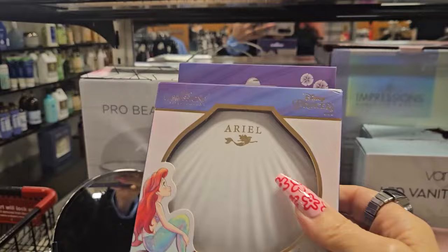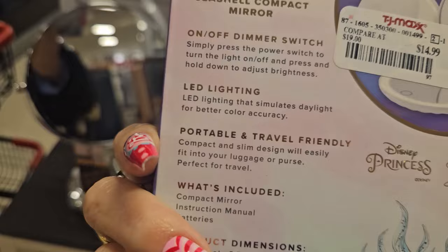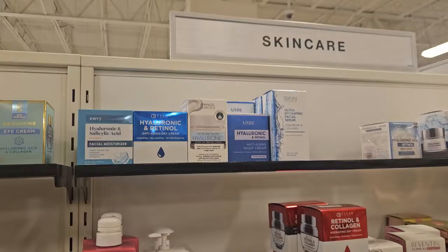I found this from CosRx — a sleeping mask. And look how cute — a seashell compact mirror from Ariel! It has an LED light with a dimmer switch and is portable travel-friendly. This is $14.99 and absolutely adorable.